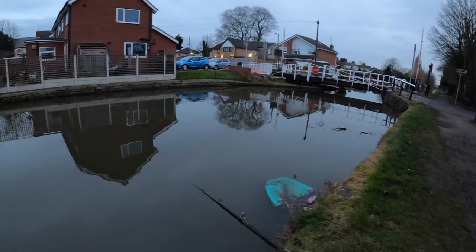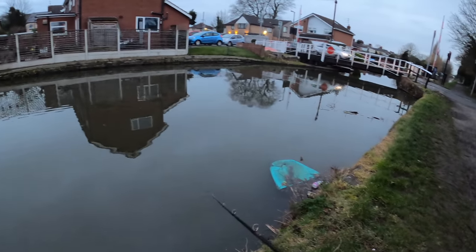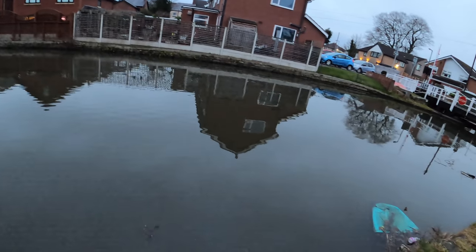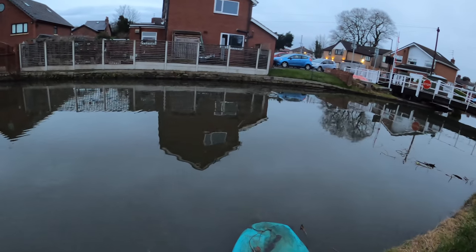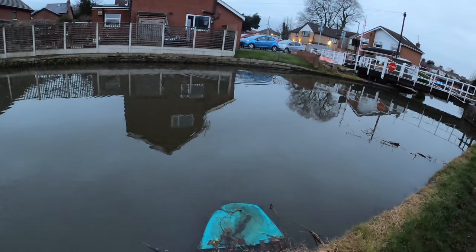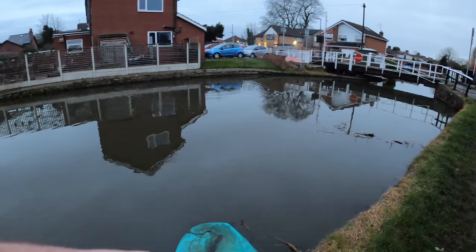I'm going to fish for another 20 minutes or something, try and pick up another pike, and then I'm going to get home and clean that gold thing up, whatever it was. I'll get it cleaned up in the sink and I'll be able to show you all exactly what it is, one way or another. It's a pouch of gold — and that's something not every fisherman can say they've hooked into when they've been lure fishing.